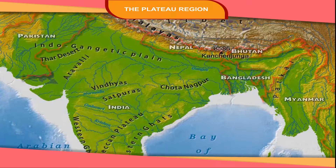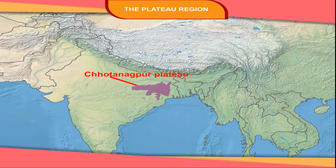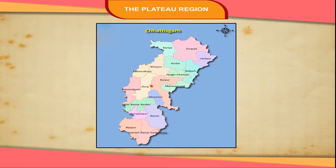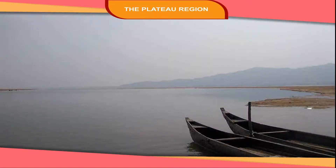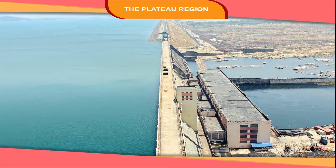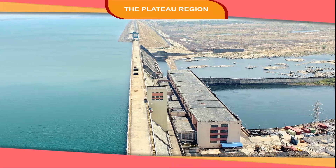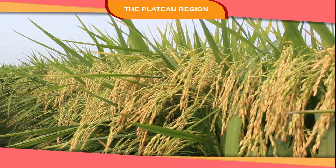The Northeastern Plateau region is divided into three parts: the Chhota Nagpur Plateau, the Chhattisgarh Plain, and the Bastar Hills. The Chhattisgarh Plain is very fertile because of the deposition of rich soil by the river Mahanadi. The Hirakud Dam has been built across the river Mahanadi, and it plays a significant role in providing proper irrigation and electricity in the region. Paddy is the main crop of this region.